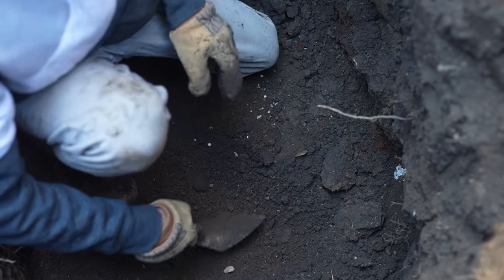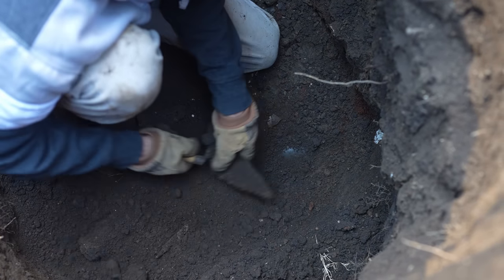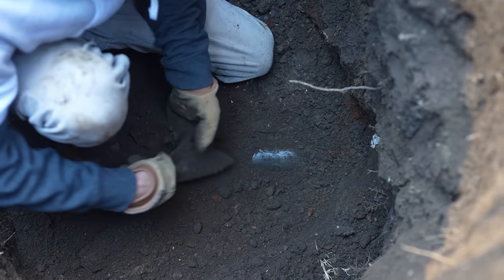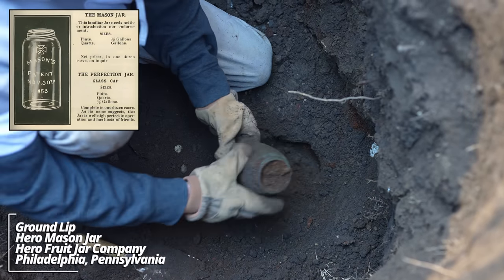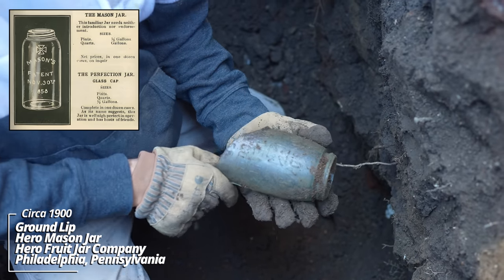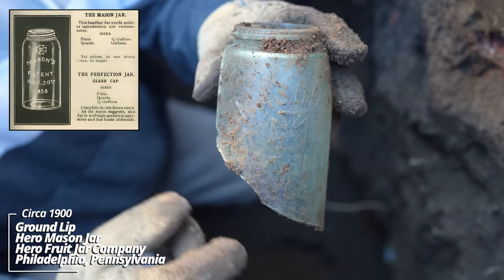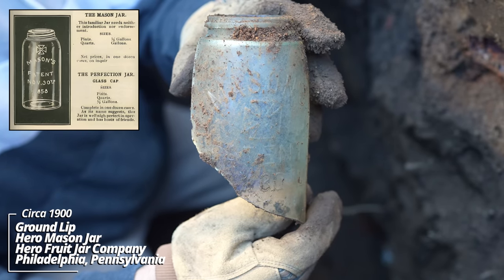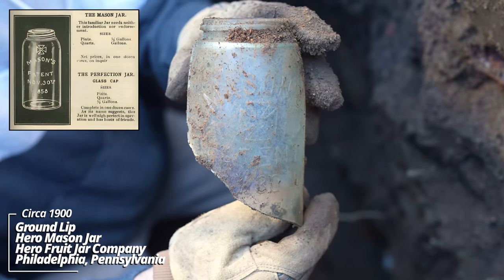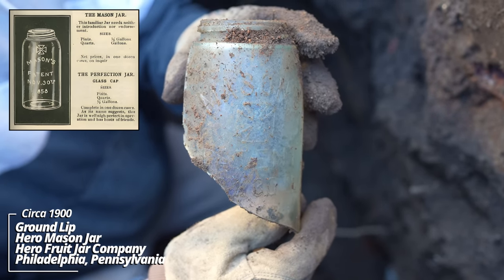The first one I uncovered looks like a mason jar — a really old mason jar. Okay it's broken — these are usually broken — but this is an original Mason's Patent, November 30th, 1858. It's got that cross on there that's actually called the Hero Cross. It's from the Hero Glassworks. This is definitely 1870s, 1880s right in there.